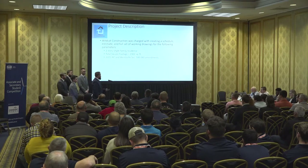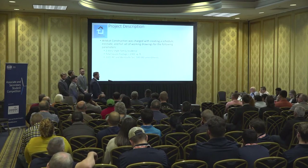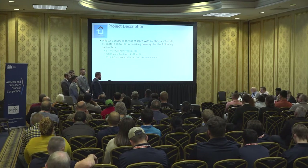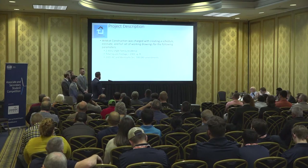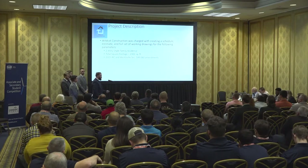Wildcat Construction was given the opportunity to create a full set of working drawings, a schedule, and an estimate for the following parameters. The house is a two-story single-family standalone residence that comes with two options: one is an increase in the square footage of the master bathroom, and the second is the fourth bedroom on the second floor. The base home square footage is 2,300 square feet and we abided by the 2015 IRC along with the local code amendments of Wentzville.